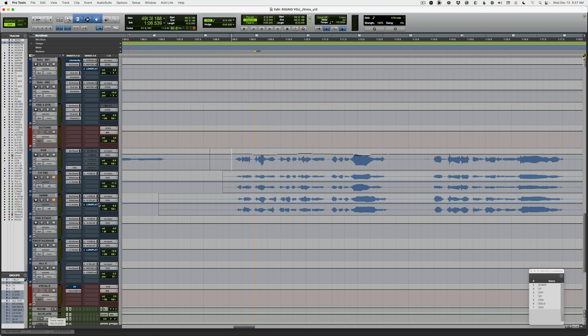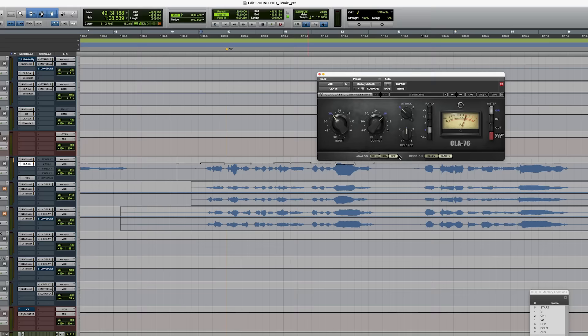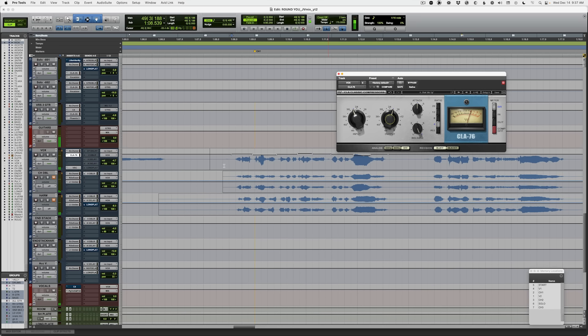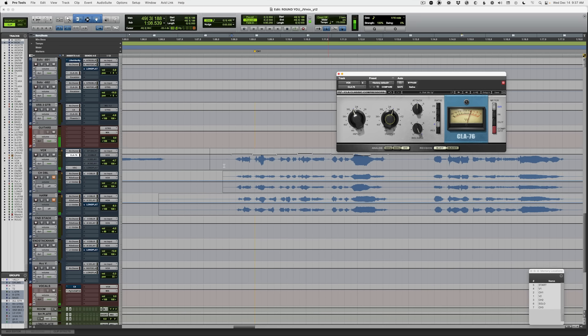So the secret to a pro vocal sound is not EQ, not reverb, not a bunch of layers, and not automation. All of these things are super important ingredients of the vocal mix, but as you can hear it still doesn't sound like a pro record. What the secret really is — is compression. Lots and lots of compression, way more than you think. Let's add some compression. I'm going to go for the CLA-76 from Waves — this is probably my favorite vocal compressor. It instantly sounds more like a real record.